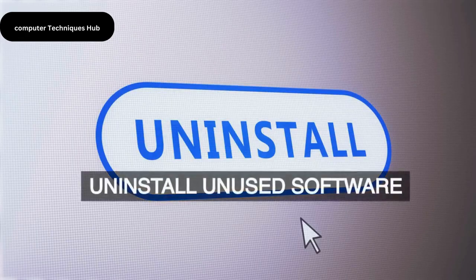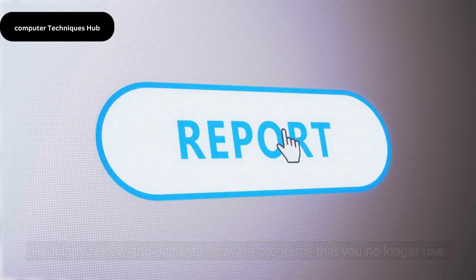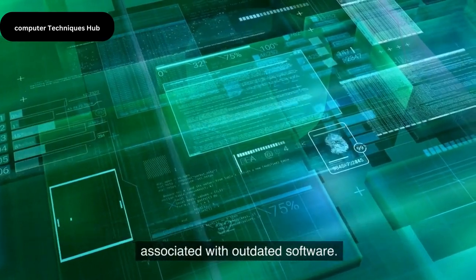Uninstall Unused Software. Regularly review and uninstall software programs that you no longer use. This can free up space on your system and reduce potential security risks associated with outdated software.